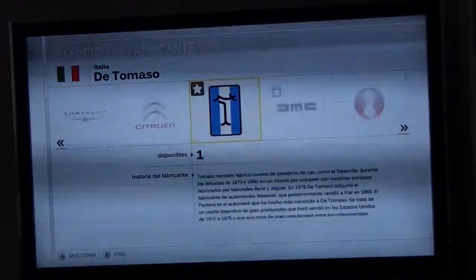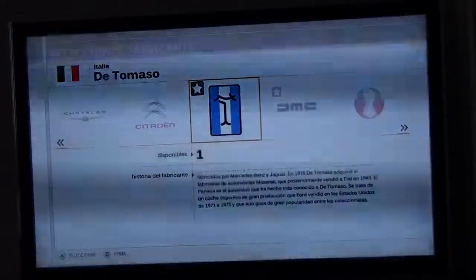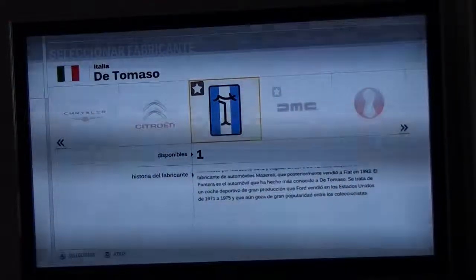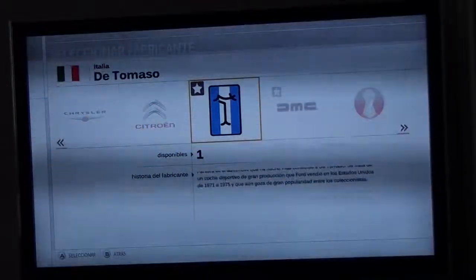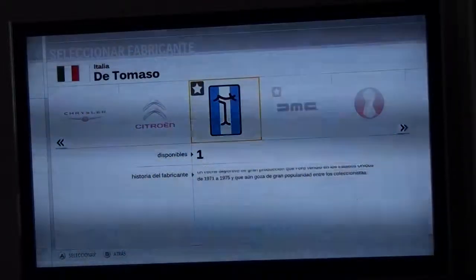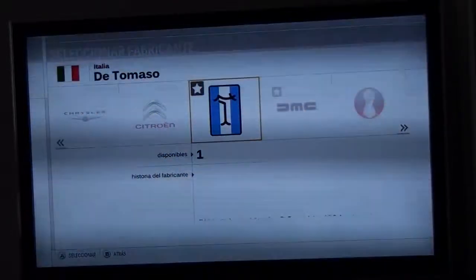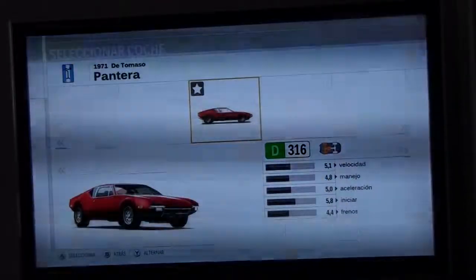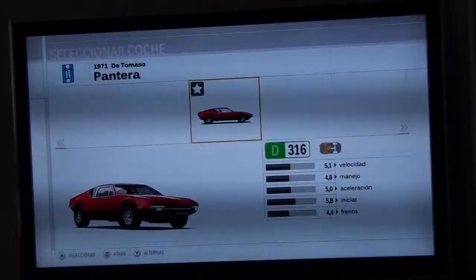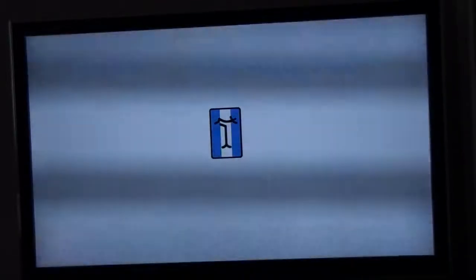Welcome everyone to the Forza Motorsport 3 Community Choice DLC. Today we are going to try one of the craziest and lesser-known Italian brands, which is De Tomaso. It's named after Andrea De Tomaso, one of the first Italian pilots, and this is one of their most known cars.